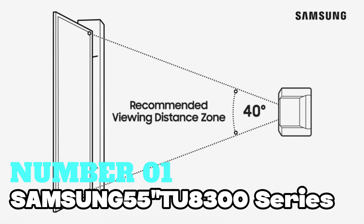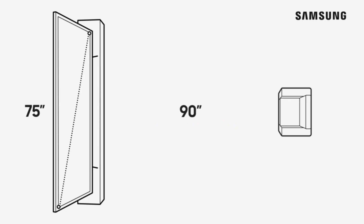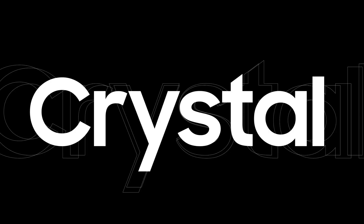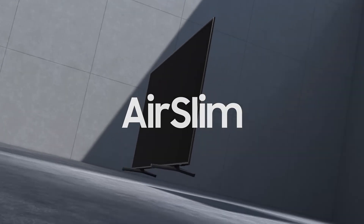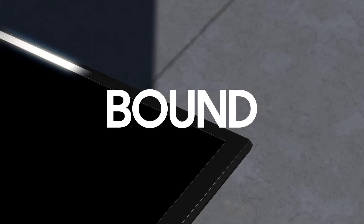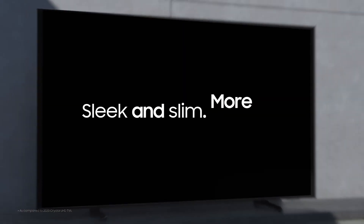Number 1: Samsung 55-inch TU8300 Series. This is my top pick for the best overall. With a 55-inch curved LCD screen, it adds a modern touch to your space while providing an immersive viewing experience. Samsung's got you covered with Netflix, Hulu, Amazon Instant Video, YouTube, and even a browser for your internet needs. The transformative 4K processor ensures everything you watch is in stunning 4K resolution.